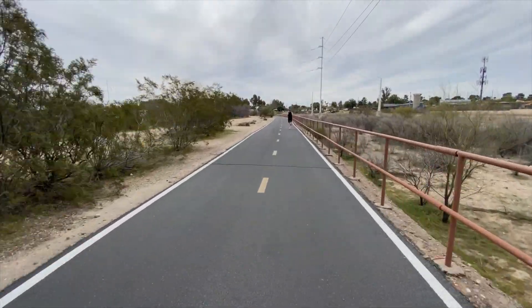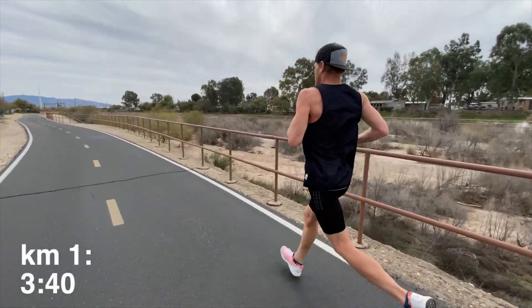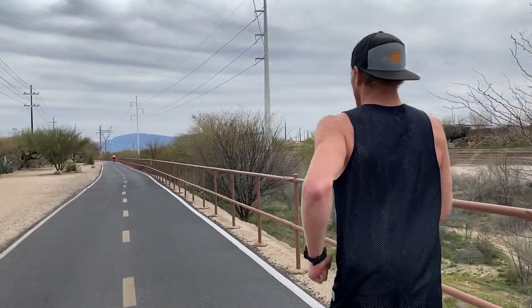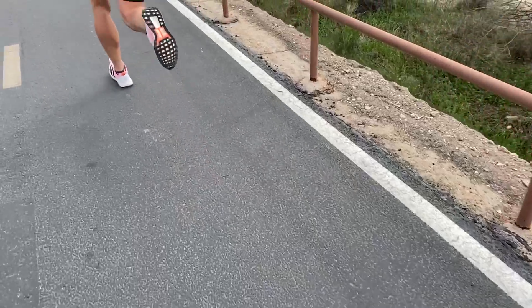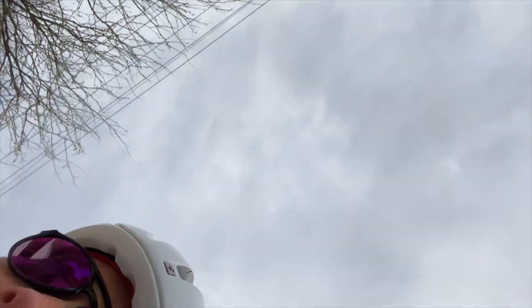Now I've got to catch him. He moves fast! When we started the run, it was like, good thing there's no wind today, so it doesn't matter what direction we go. And then we flip, and there's like a massive headwind. Don't make that call until you go both ways.